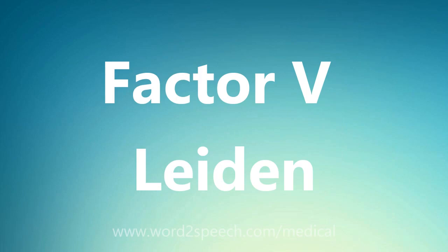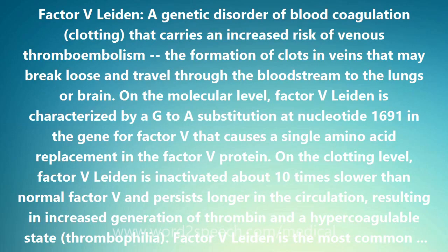Factor V Leiden, a genetic disorder of blood coagulation and clotting, carries an increased risk of venous thromboembolism — the formation of clots in veins that may break loose and travel through the bloodstream to the lungs or brain.